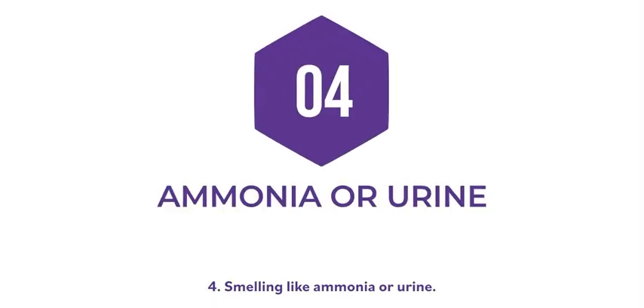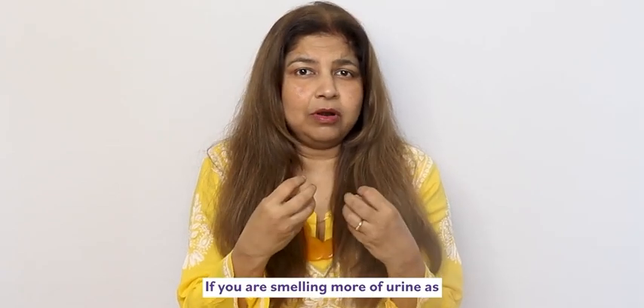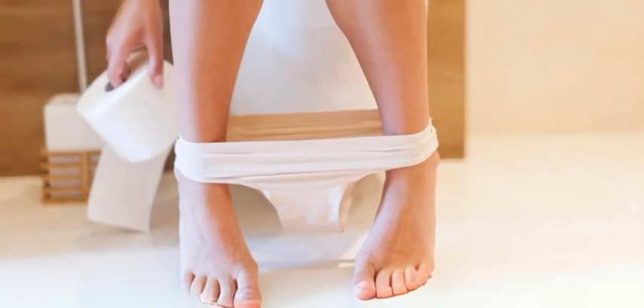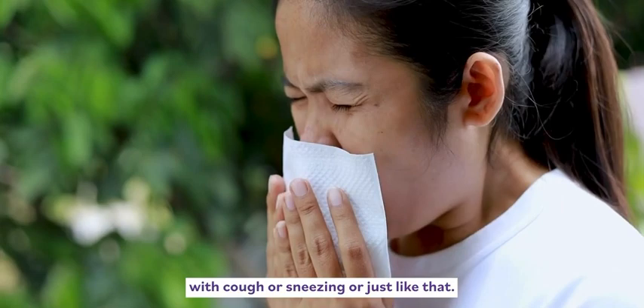Four: smelling like ammonia. If you are smelling more of urine when you remove your underwear, you might be leaking urine — either with coughing or sneezing, or just like that. Get your gynecologist or doctor's opinion.